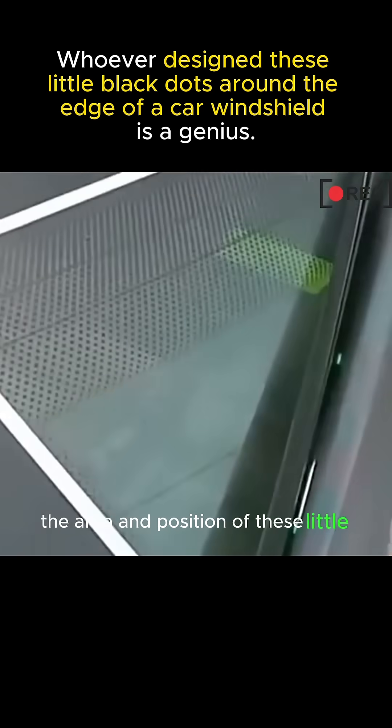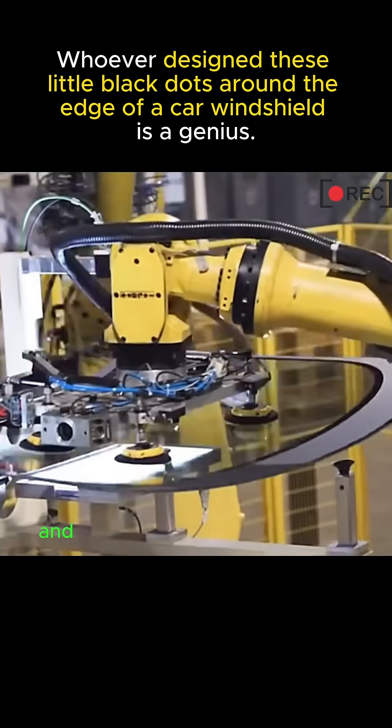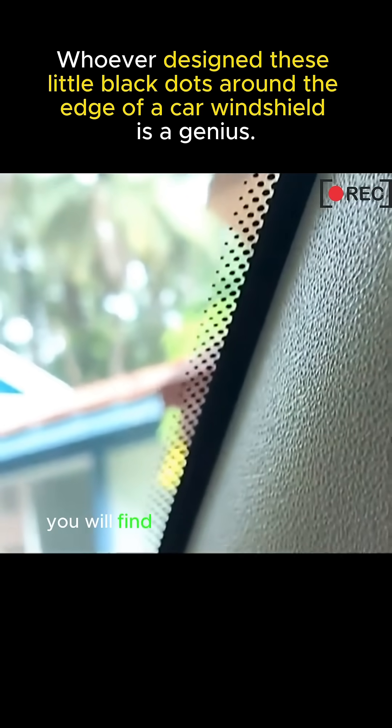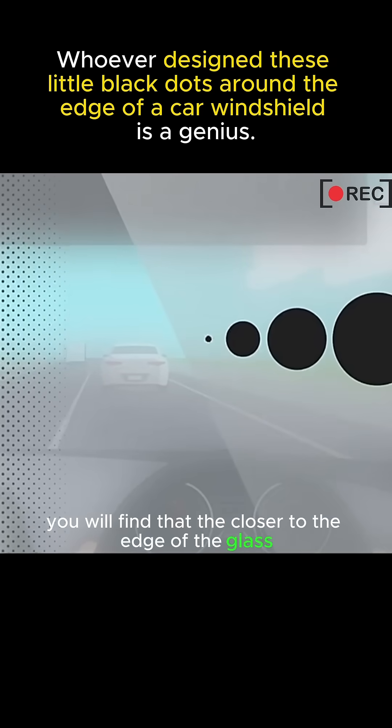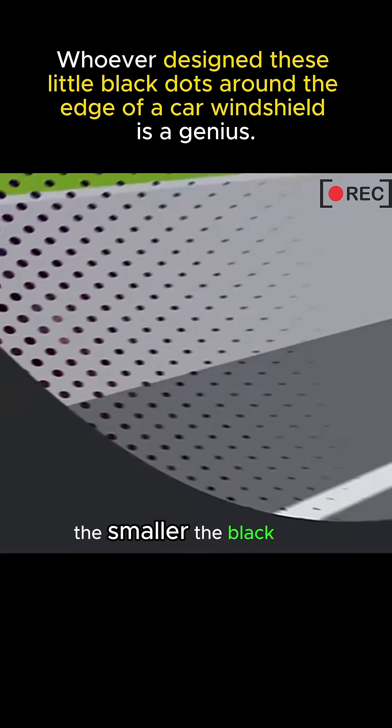The area and position of these little black dots on the glass is actually carefully designed and calculated by the manufacturer. If you look closely, you will find that the closer to the edge of the glass, the bigger the black dots are. The closer to the center of the glass, the smaller the black dots.